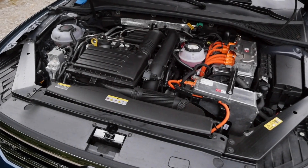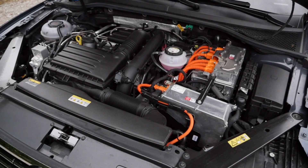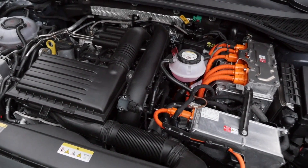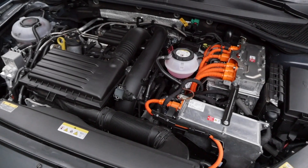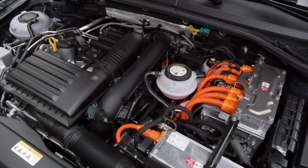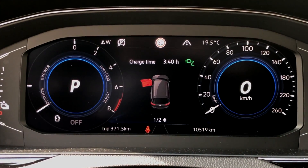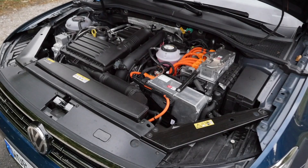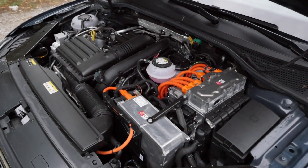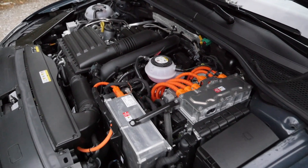The Passat GTE features a 1.4 TSI turbocharged engine with 218 horsepower system output. Maximum electric-only drive is up to 140 km/h or 90 mph. Now with a 13 kWh battery for more electric range — about 50 kilometers or 30 miles pure electric range. 7.6 seconds is the acceleration figure when you combine both powertrains for maximum output.